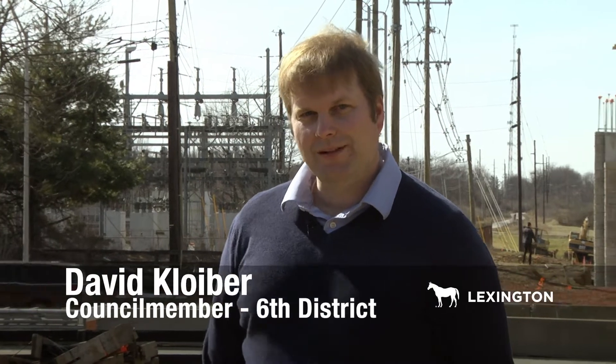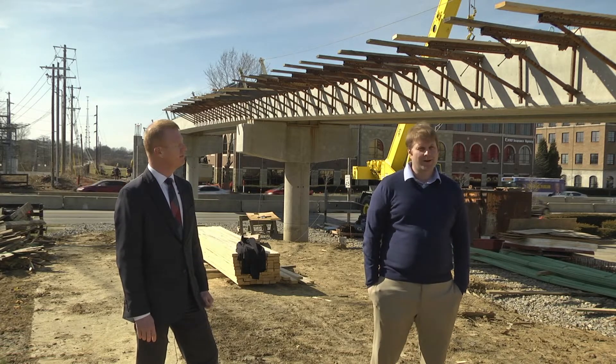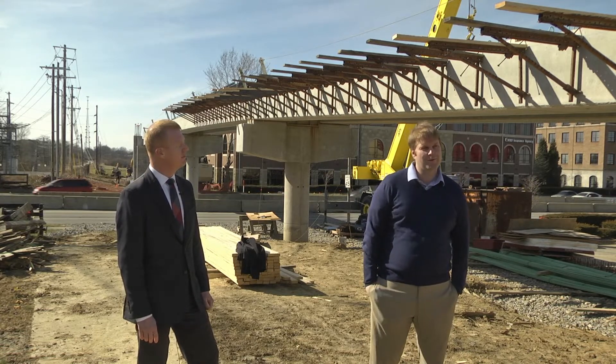Hi, my name is David Kloiber. I'm the council member for the 6th District. And today on this bright day, we are out here at the construction site for the Brighton Trail Rail Bridge. I'm here to ask a few questions and see what we can learn about the construction and what we can expect.